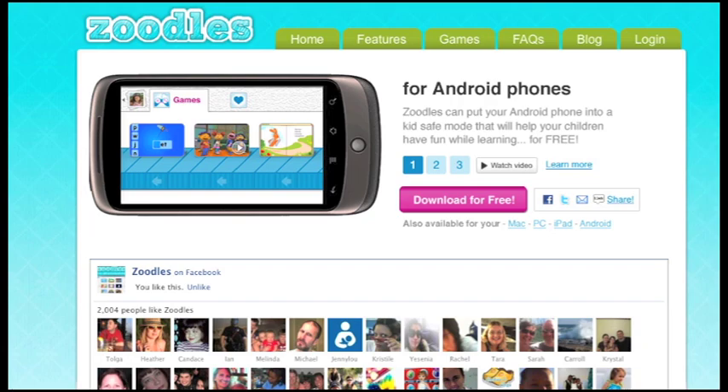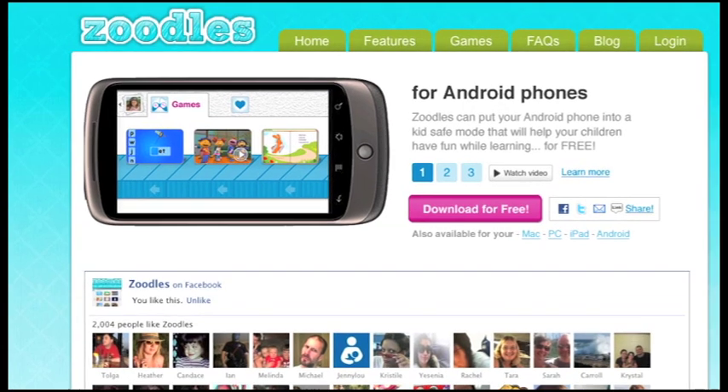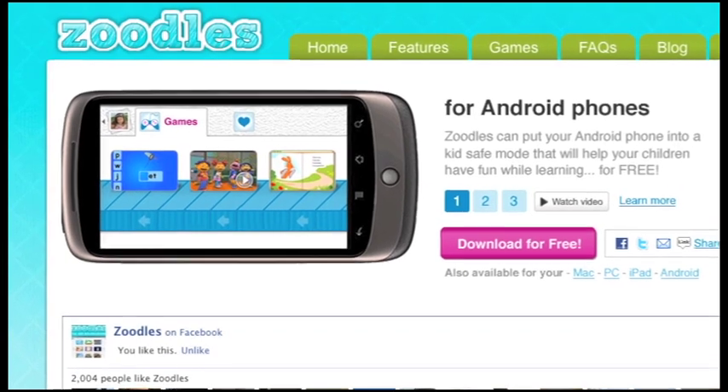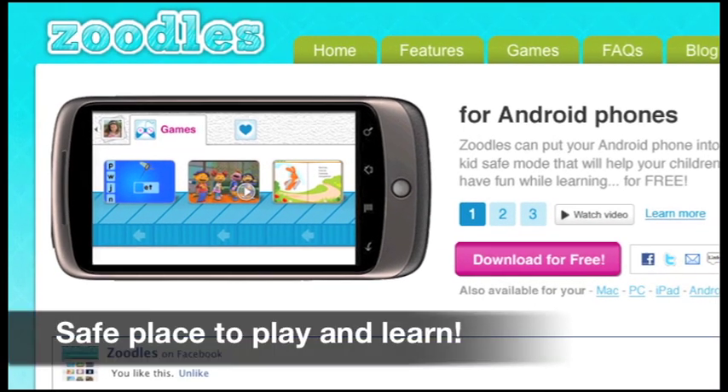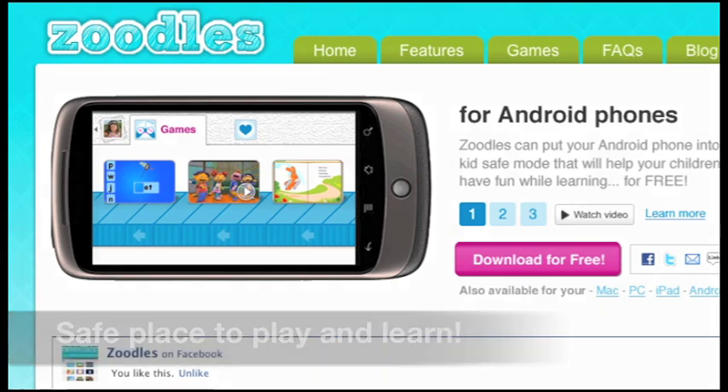Zoodles is proud to announce its new Android app, a free, easy download that puts your phone into kid mode and gives kids 8 and under a safe place to independently play and learn.